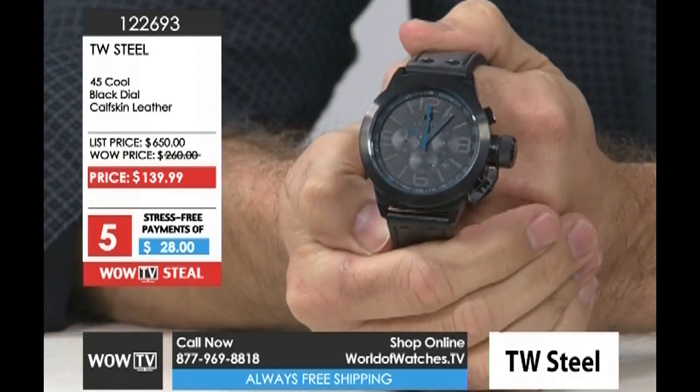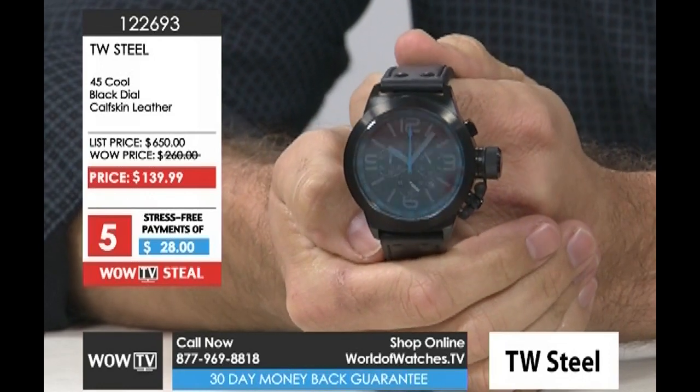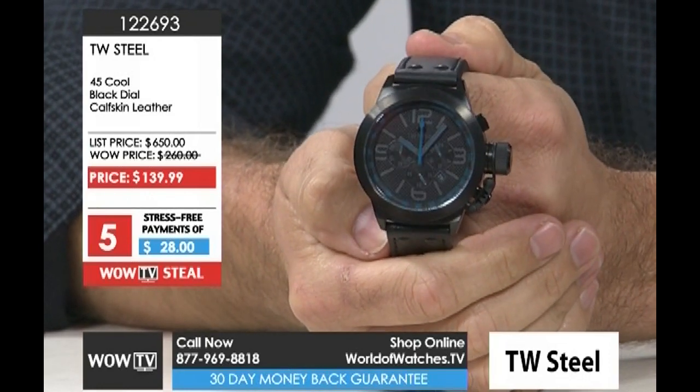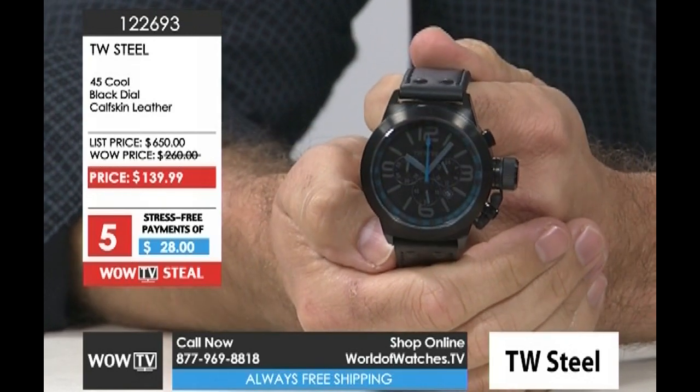They're still holding their price point, and even if they gave you 50% off it would be $325. How are we doing that at $139? I mean, at this price point, go ahead and look it up.